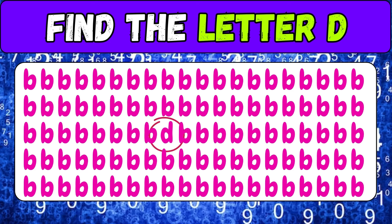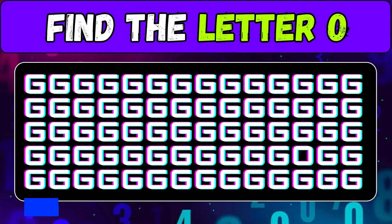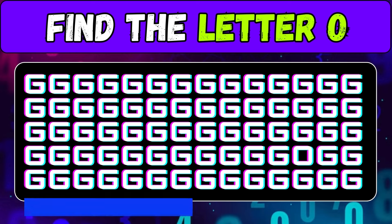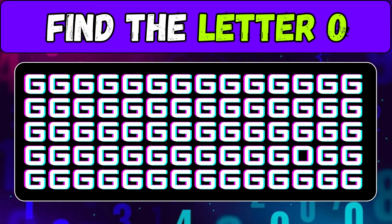Here it is — this challenge was tough! Find the letter O. Can you do it? Here's the letter O — did you see it?